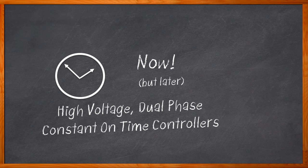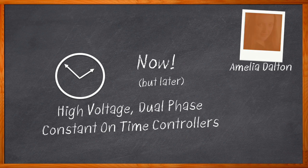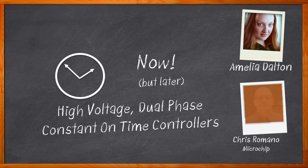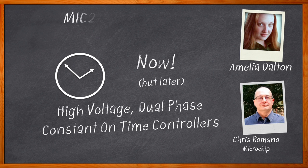And bonus — what if you could stack them and get eight phases out of the controller? Yeah, now we're talking. Hi, I'm Amelia Dalton, host of Chalk Talk. In this episode, I sit down with Chris Romano from Microchip to discuss the what, where, and how of Microchip's high-voltage, dual-phase, constant-on-time controllers.